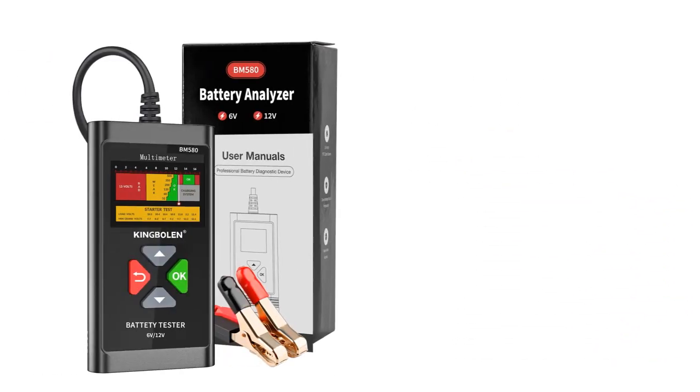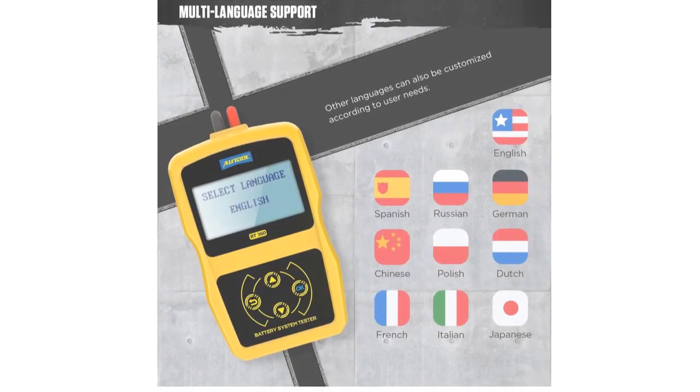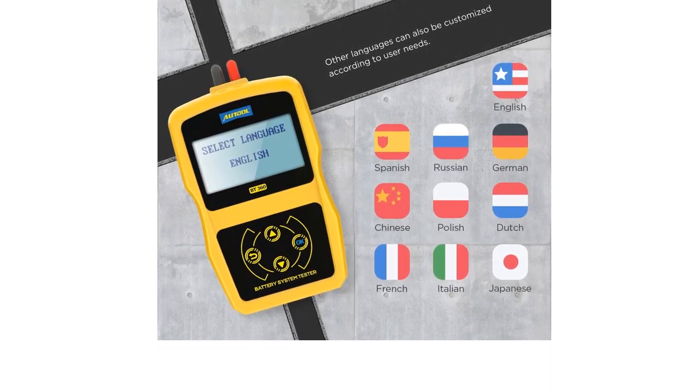We have included options for every type of user. We made this list based on our personal opinion based on their price, quality, durability, brand reputation, user feedback, and other related issues.